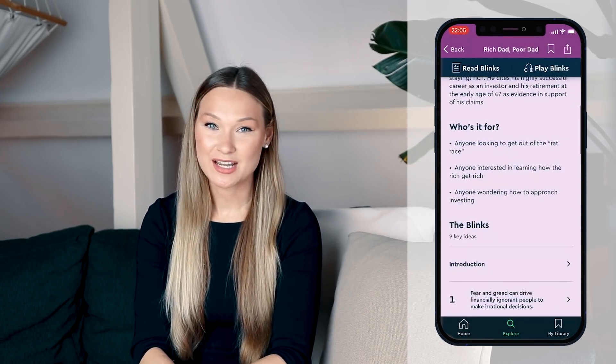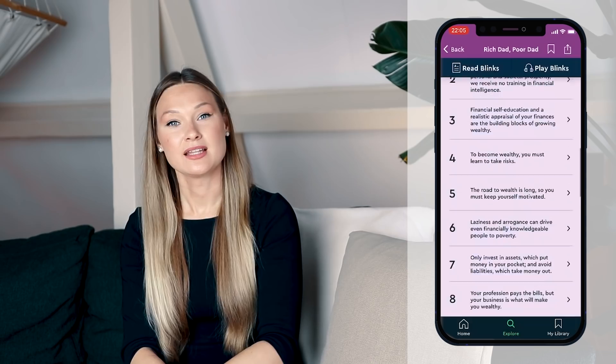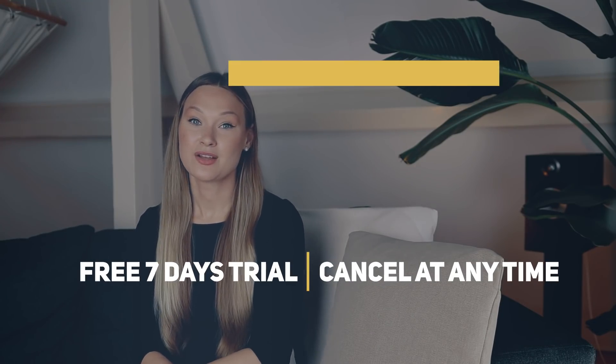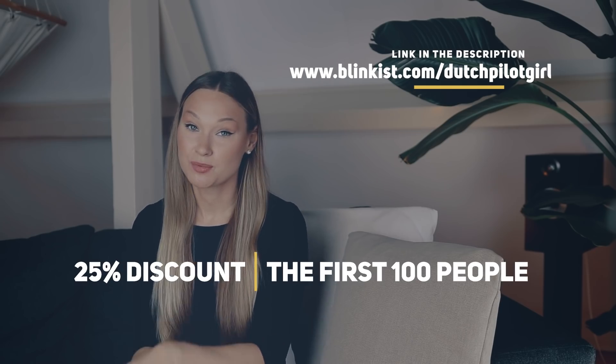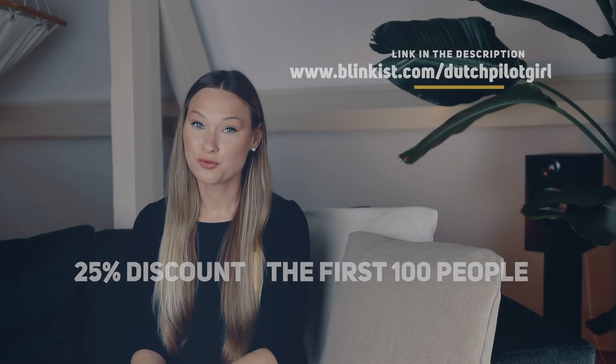Blinkist allows you to save time and learn new things faster than ever. You can use it to learn more about self-improvement, leadership, entrepreneurship, and many more areas. Last year during my holidays, I read so many books, and one I think everyone should definitely read is Sapiens by Yuval Noah Harari — it's only 26 minutes on Blinkist. Another one is Rich Dad's Guide to Investing by Robert Kiyosaki, just 16 minutes. The seven-day trial is completely free and you can cancel any time. Click the link in the description — the first 100 people get 25% off the full membership.